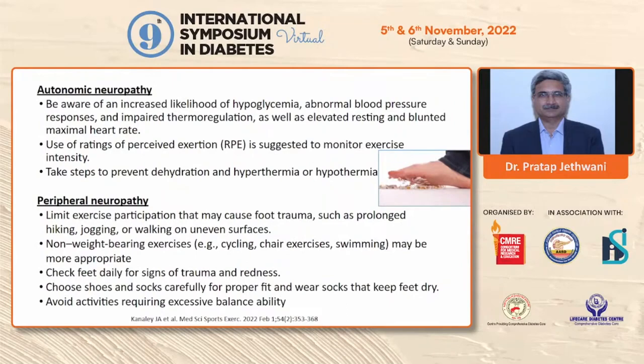In autonomic neuropathy, there is increased risk of hypoglycemia, abnormal blood pressure and heart rate response to exercise, and abnormal thermoregulation. There is increased risk of tachycardia and exertional intolerance. Therefore, rather than heart rate monitoring, the rating of perceived exertion should be used to limit exercise intensity in people with autonomic neuropathy.